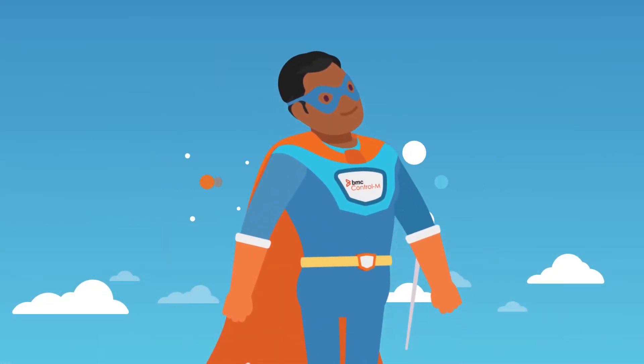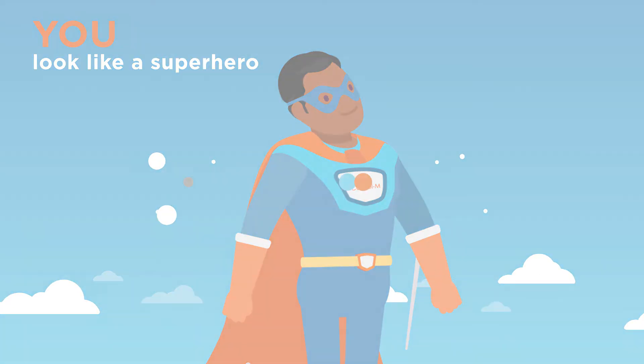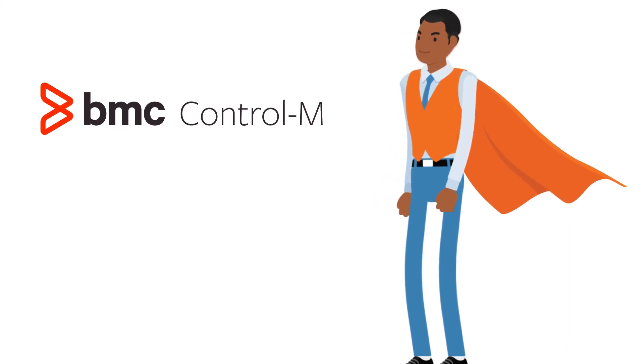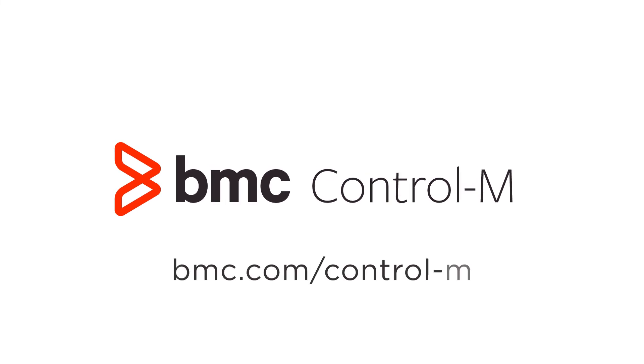Your customers can connect with the business anytime they need. And you, you look like a superhero to your boss. So, put on your Control-M cape. It's time for your next IT adventure. To learn more about how to be the IT hero in your organization, visit bmc.com/Control-M.